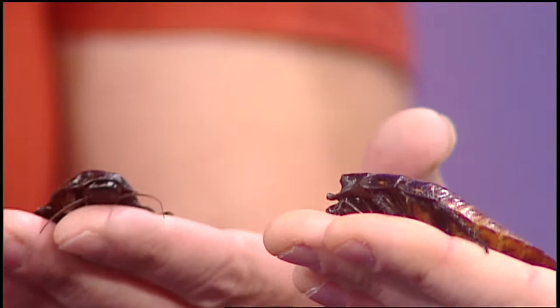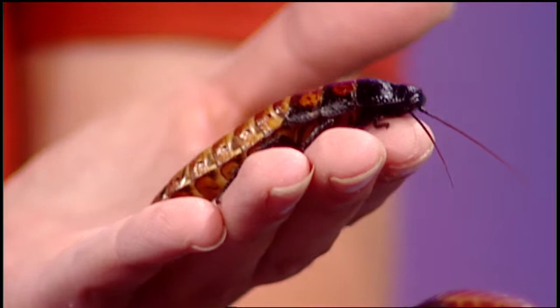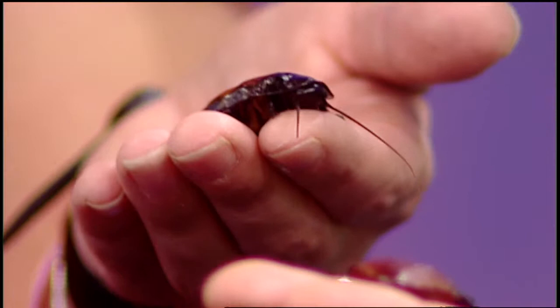The holes on their body are called spiracles, and that's what they hiss from — they puff air through those tiny holes. Usually a whole colony will do that as a distress call to warn predators to stay away. They are harmless — they're decomposers, and without them the rainforest would cease to exist because they break down all the dead and decaying matter so the rest of the rainforest can breathe.